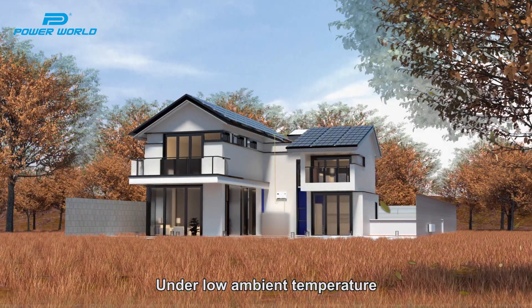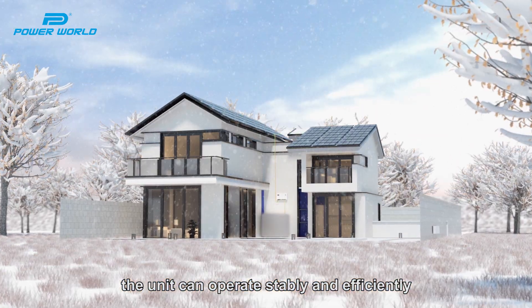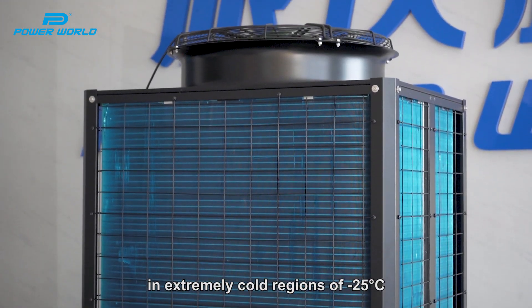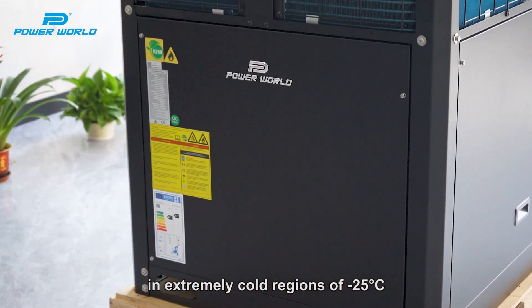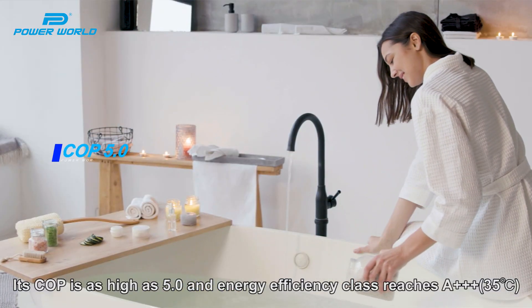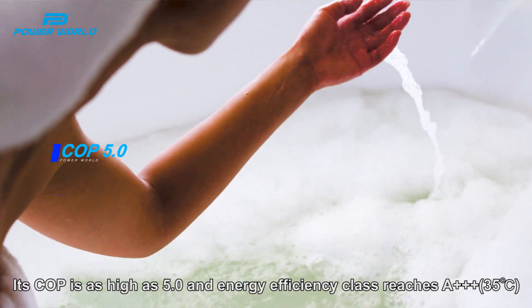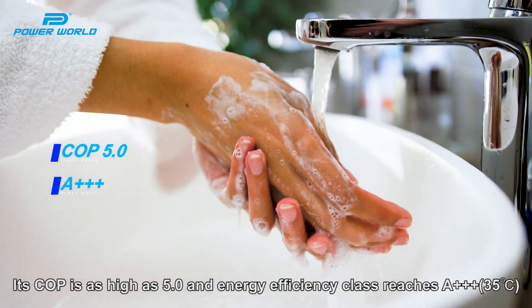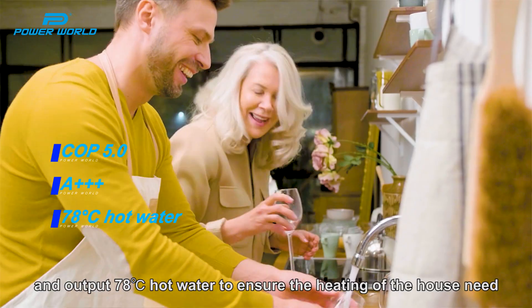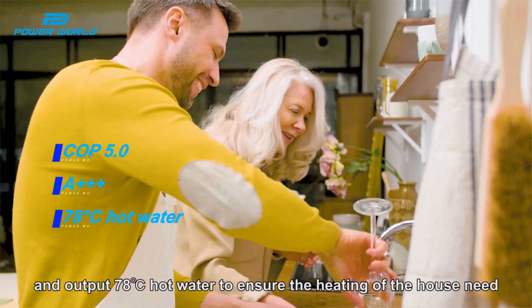Under low ambient temperature, the unit can operate stably and efficiently in extremely cold regions down to minus 25 degrees. Its COP is as high as 5.0, energy efficiency class reaches A3+, and it outputs 78-degree hot water to ensure the heating needs of the house.